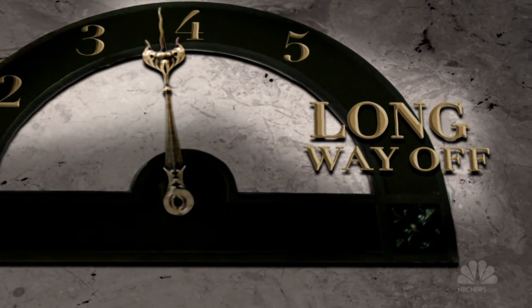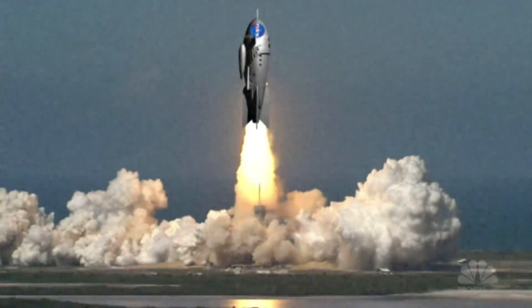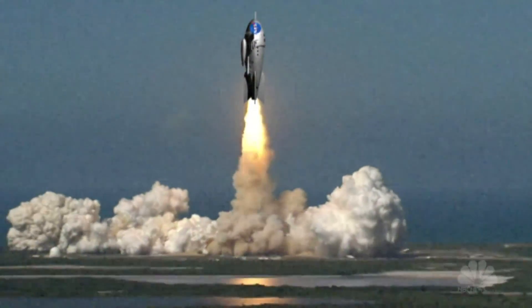The space elevator is still probably a long way off. But maybe someday, three, two, one will be replaced with... going up.